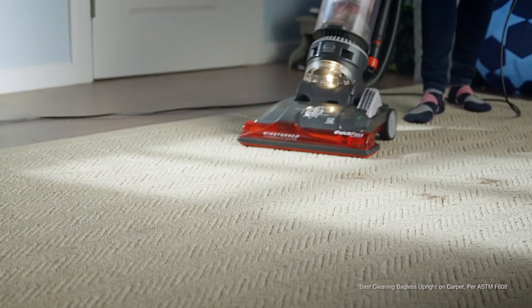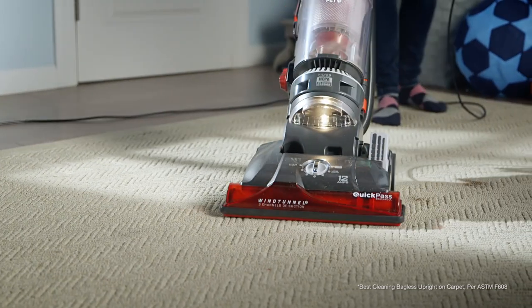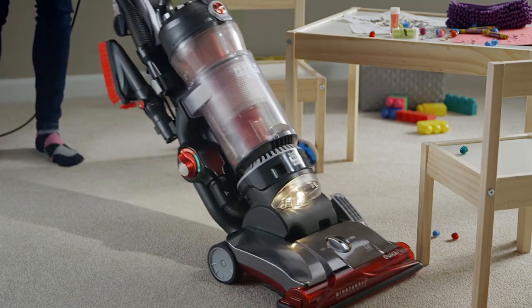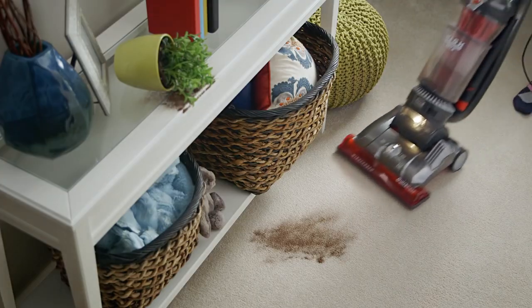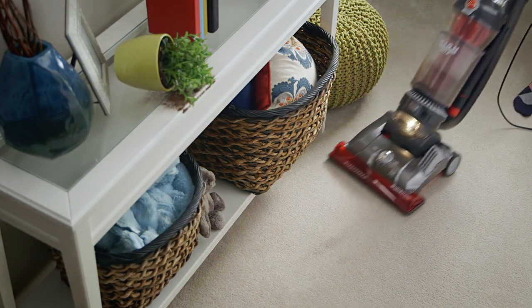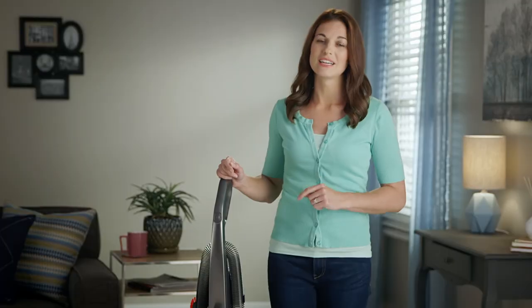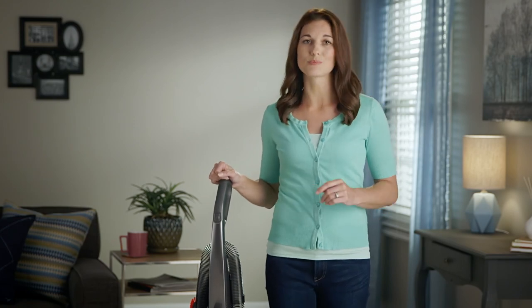It's Hoover's best cleaning bagless vacuum with all the powerful suction I need to keep up with life, combined with exclusive Wind Tunnel 3 technology. When I clean, there's no going over the same spot again and again like I have with other vacuums. It's got an incredibly effective quick pass brush roll, meaning I can clean all that daily debris up to two times faster.